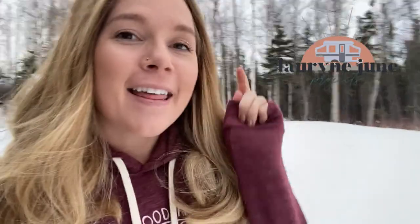Hi guys! Welcome back to my channel! We're in Alaska! I'm Lorene and this is Lorene June Projects. If you're looking for all things DIY, pop-up camper, how-tos, this is the place for you.